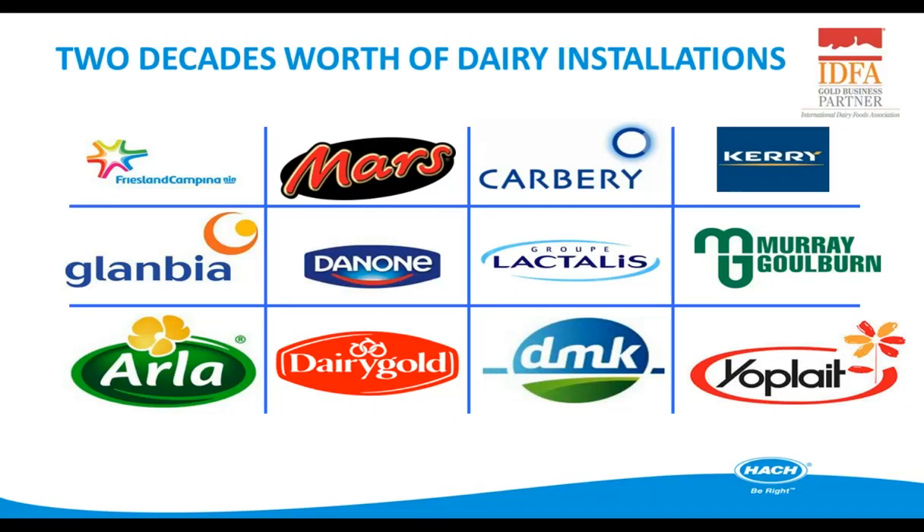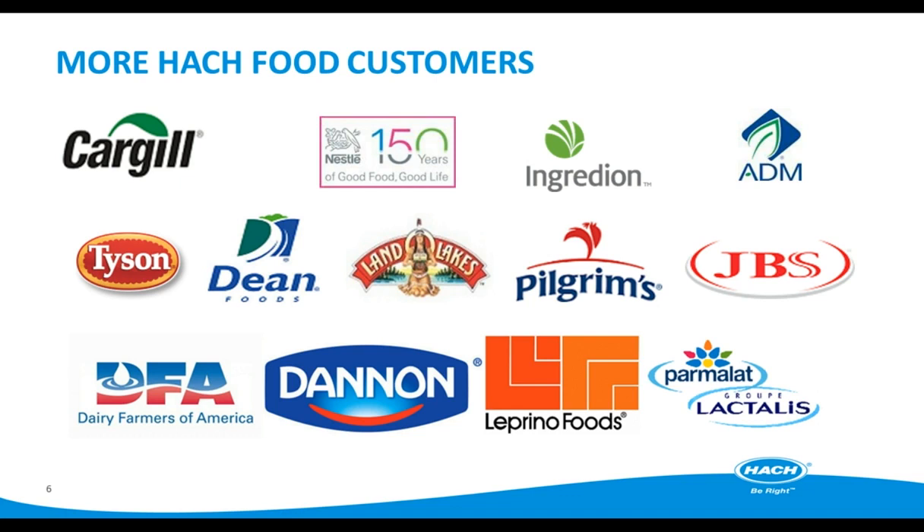These are a few of the food and dairy customers we work with to provide some of the solutions that we'll discuss briefly. If you'd like to get more information, please feel free to contact us. I'll turn the webinar over now to Pat Walsh to discuss some of our instrumentation used in water quality determination.